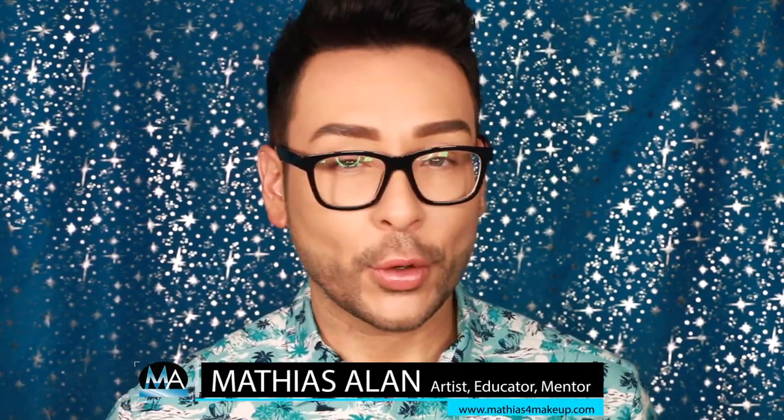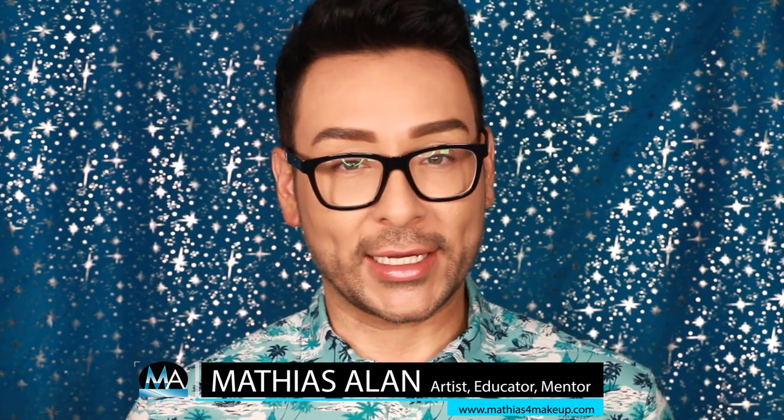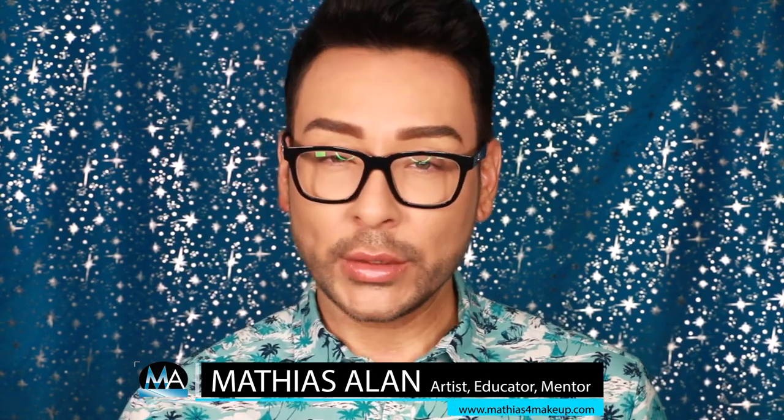Hello fellow beauty finders, it's Matthias Allen, otherwise known as Matthias for makeup on all social media. Welcome to Find the Beauty, the only pro makeup artist YouTube channel which showcases women of all ages and all nationalities in step-by-step makeup instruction tutorials.